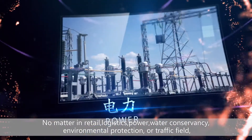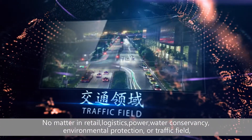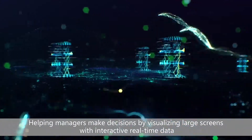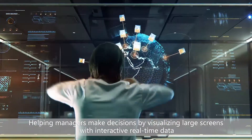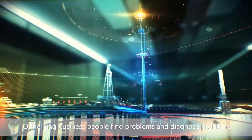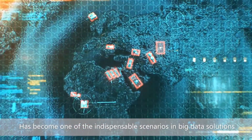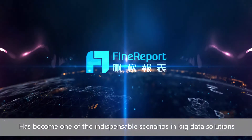No matter in retail, logistics, power, water conservancy, environmental protection, or traffic field, helping managers make decisions by visualizing large screens with interactive real-time data, or helping business people find problems and diagnose problems, has become one of the indispensable scenarios in big data solutions.